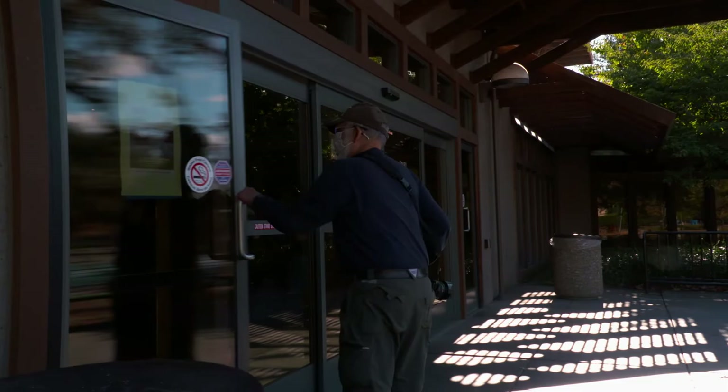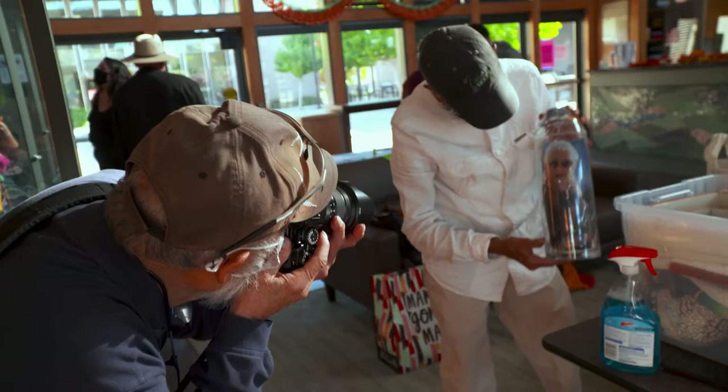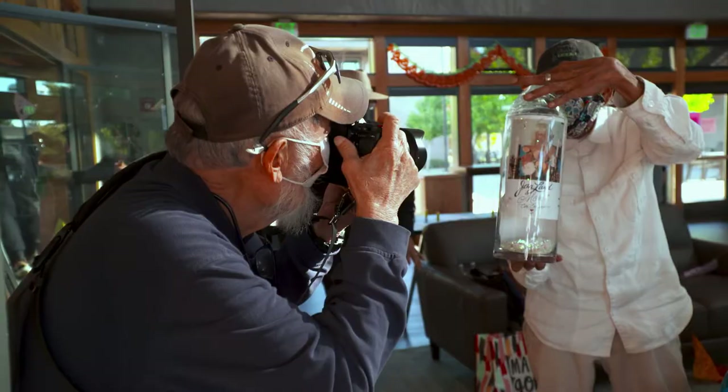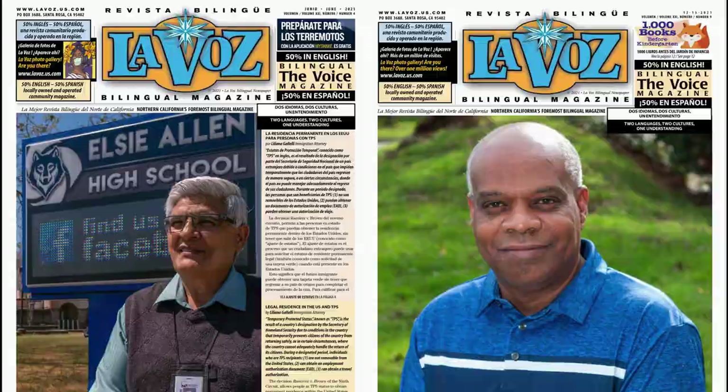Since I retired, I volunteer at Lavos, which is a bilingual English-Spanish newspaper. Right after I retired, I really missed working with people. The publisher at Lavos, Annie Weaver, and I had a running joke for years — she would say, after you retire, you're going to come work for me. And I called her and said, okay, I'll do it free for you. I'm there to show the life of the people in the Latino community to people who haven't seen it, and for the people in that community to see what their neighbors are doing.